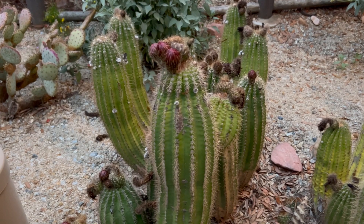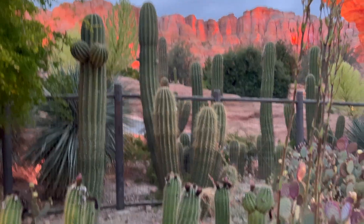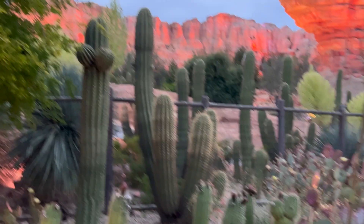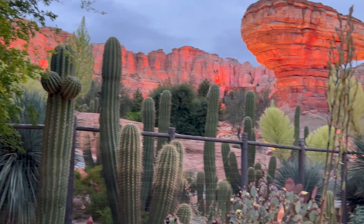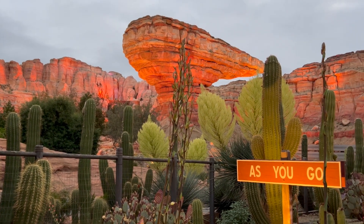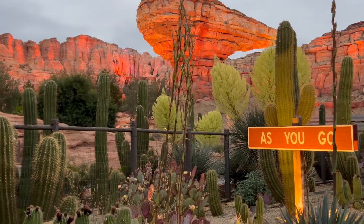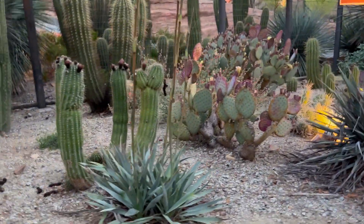As you wander through the gardens, take a moment to admire the intricate rock formations that complement this desert scenery. The Imagineers left no stone unturned, showcasing boulders weathered by time that add an extra touch of authenticity to the experience.